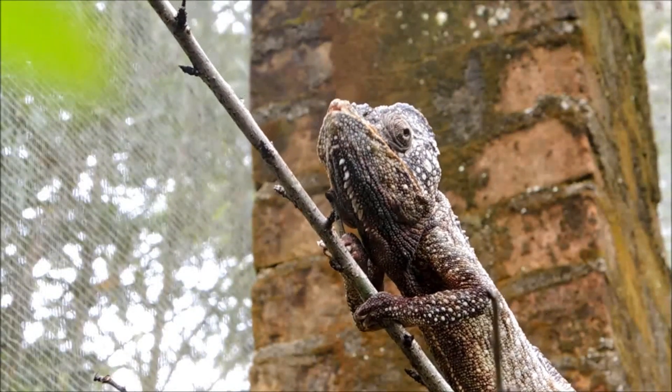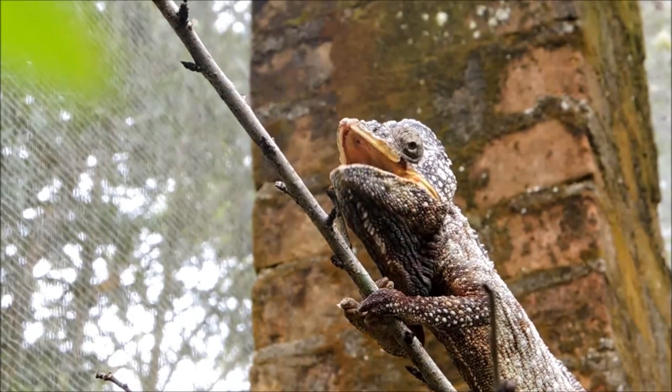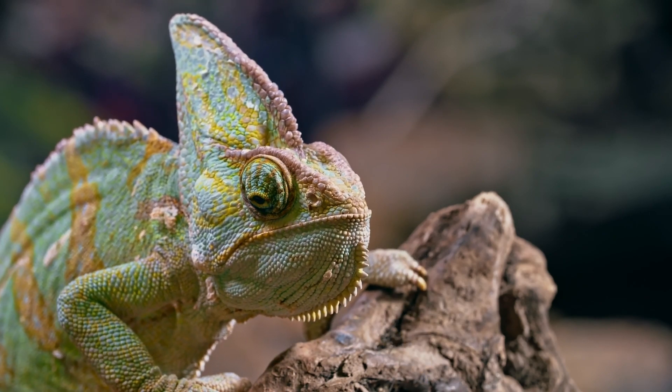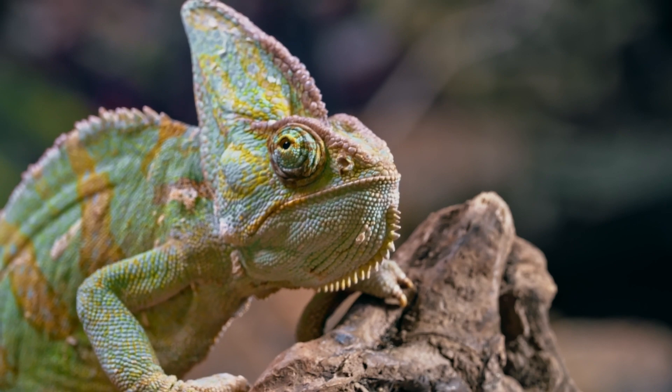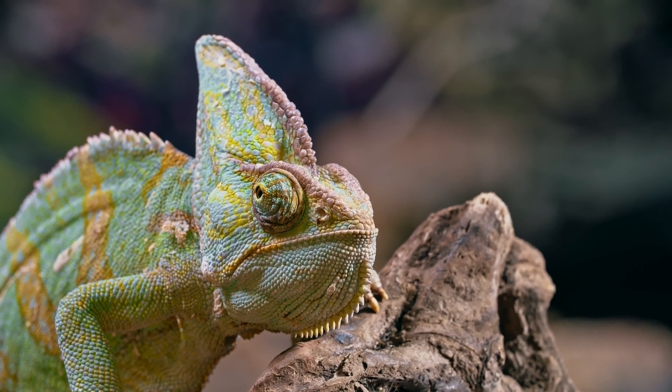We still have much to learn about these amazing lizards. All chameleons are found in Africa, Asia, and Europe, but most live in Madagascar and Africa. The rest are found in the Middle East, a few on islands in the Indian Ocean, and one — the Indian chameleon — in India, Pakistan, and Sri Lanka.